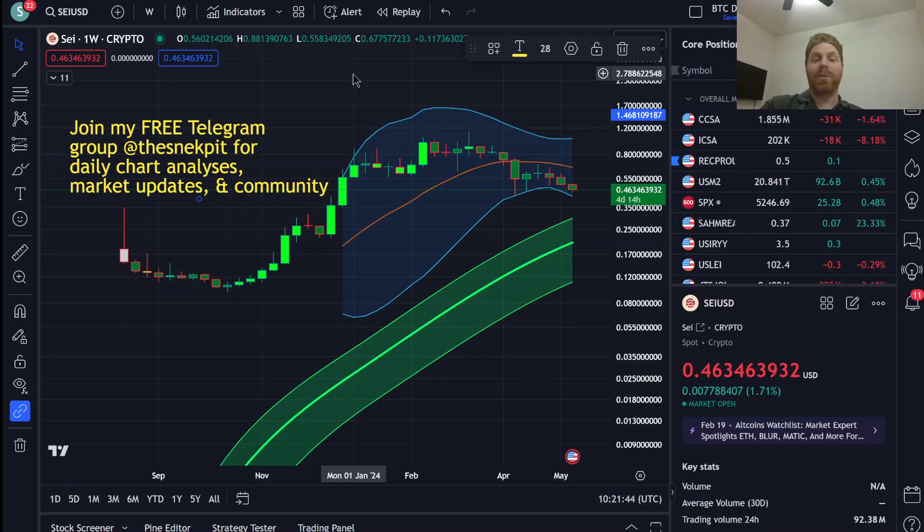Today I'm going to talk about SEI, a relatively new layer 1 blockchain that is in competition with Solana to be the fastest blockchain out there. I'll give you my opinion, but this is not intended to be financial advice. You should do your own research before you buy anything in the crypto market. That being said, I do not own SEI, although I am familiar with the project. I still like what this project has to offer and I'd like to do a detailed breakdown of it as well as a price analysis.